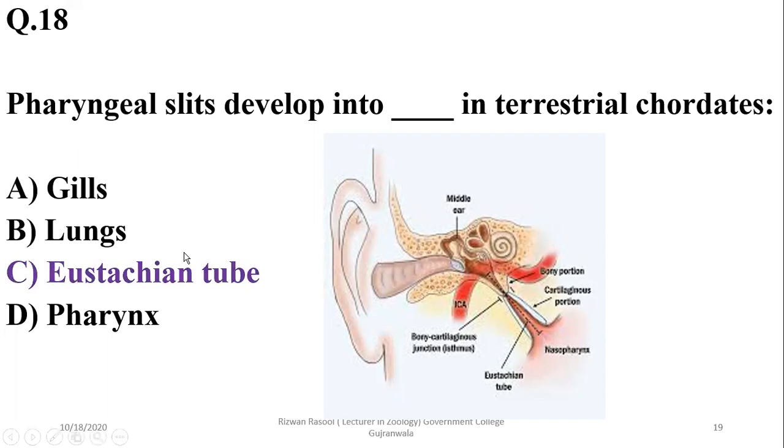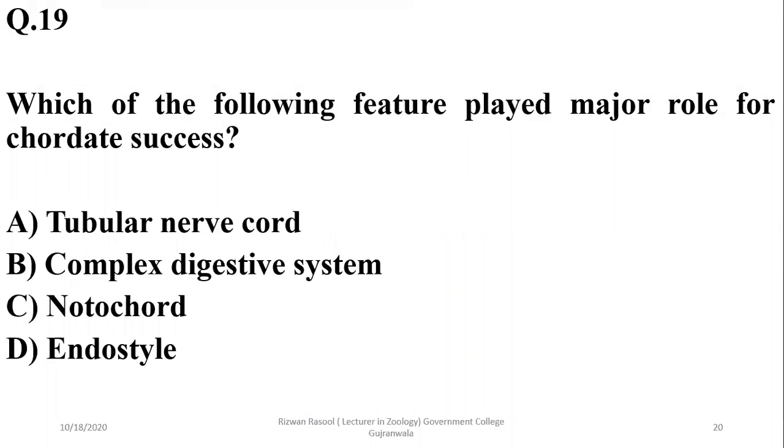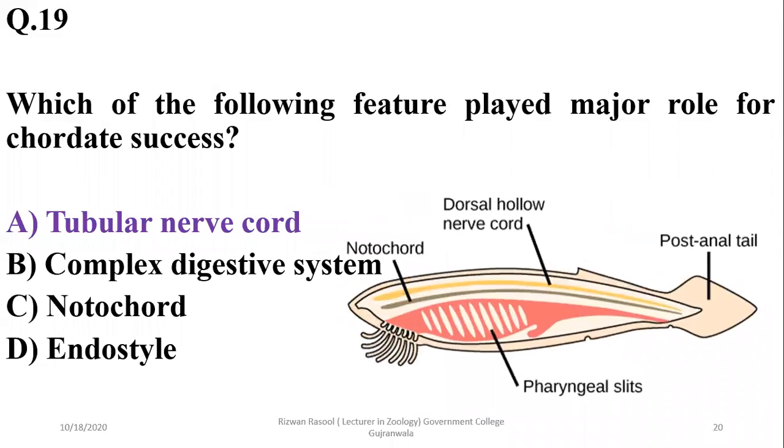Question 19: Which feature played the major role in chordate success? Chordates have a notochord and a complex digestive system, but the most important feature — which later developed into a well-organized nervous system — is the tubular nerve cord. This is considered the major feature responsible for chordate success both on land and in aquatic environments.